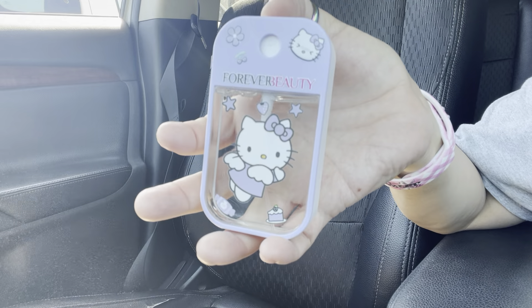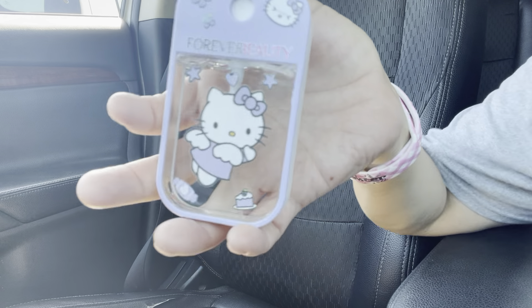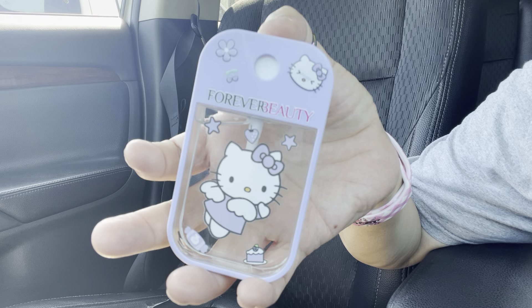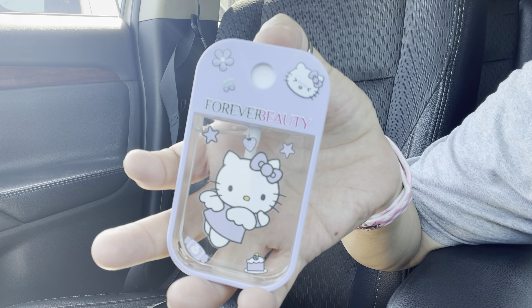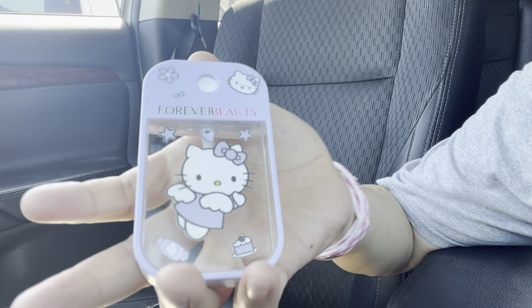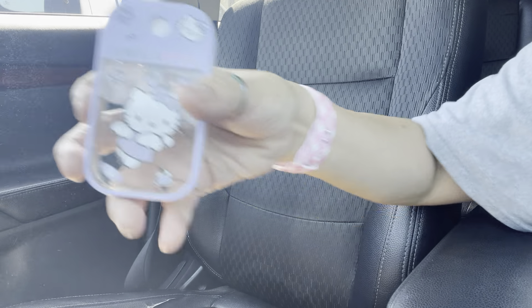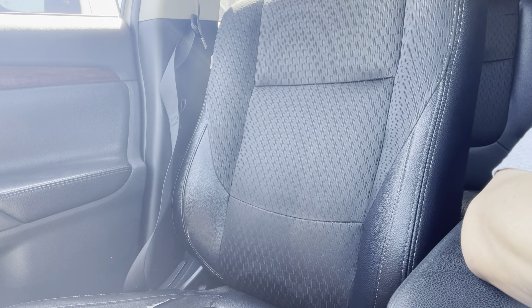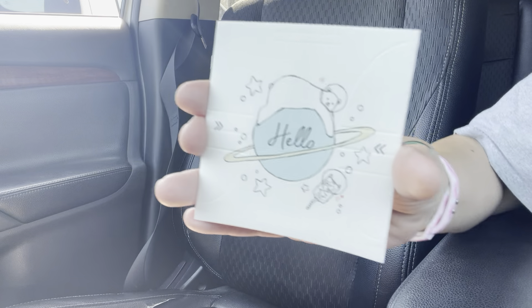Look how pretty — it's a Hello Kitty one with stars, a little sweet cake, a flower on her face, and a little itty bitty candy. I love it and it smells really good! I got this at a Facebook Live sale. There are different ones — they're perfumes, though I thought they were hand sanitizer. Then I have my disposable cup in case I need to drink water or whatever.